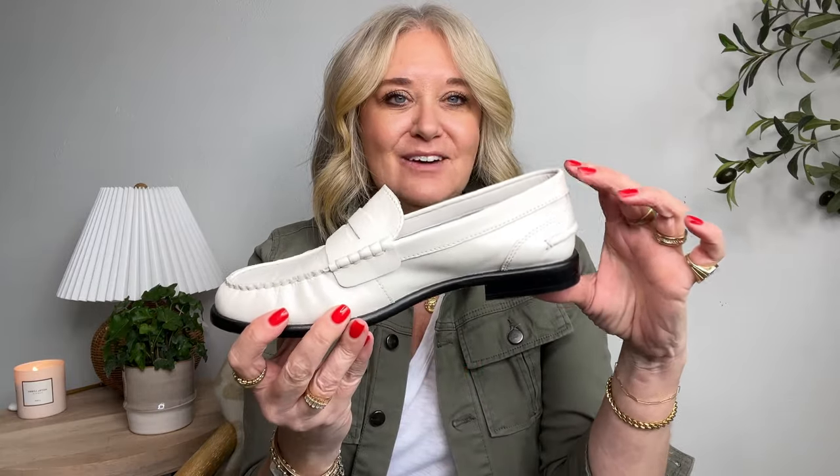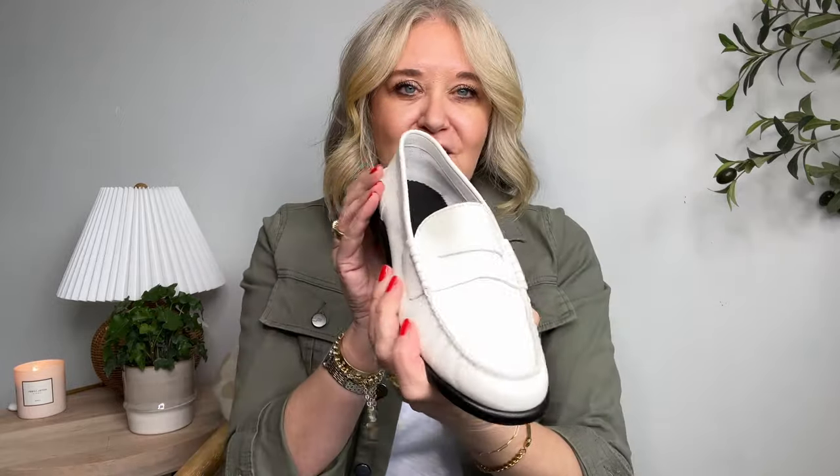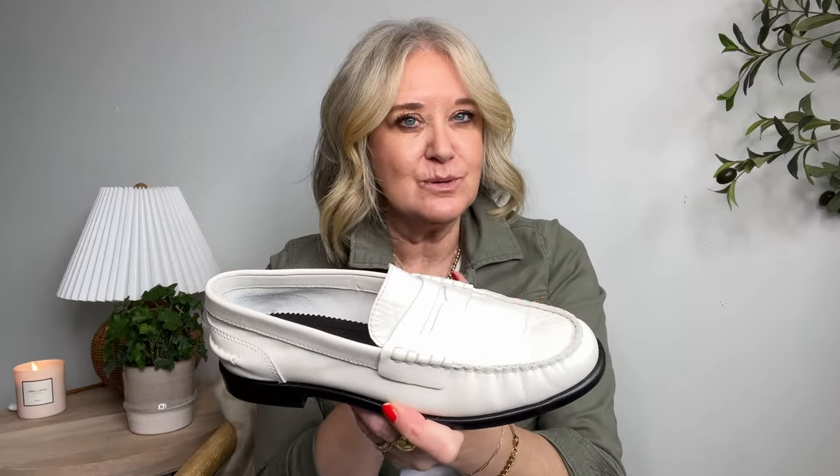On the opposite end of a Target loafer, I found these from Rag and Bone. They are a classic penny loafer style, which is exactly what I was looking for. They are so soft, they come in black and also this white color, and they're comfortable right out of the box — lots of padding. These are mine; I bought them and I just couldn't pass them up. It might be the exact loafer I buy in black as we move into fall.